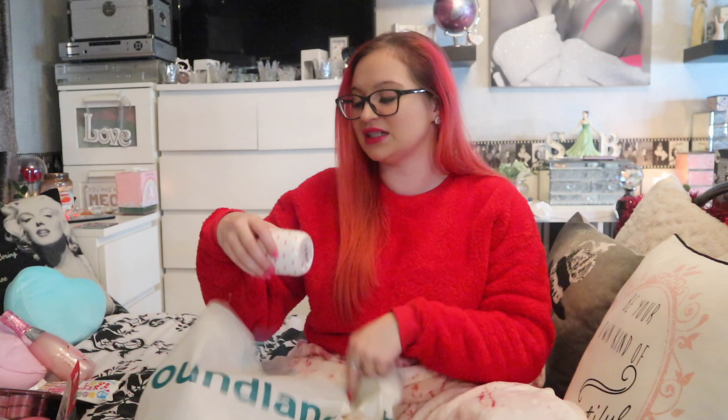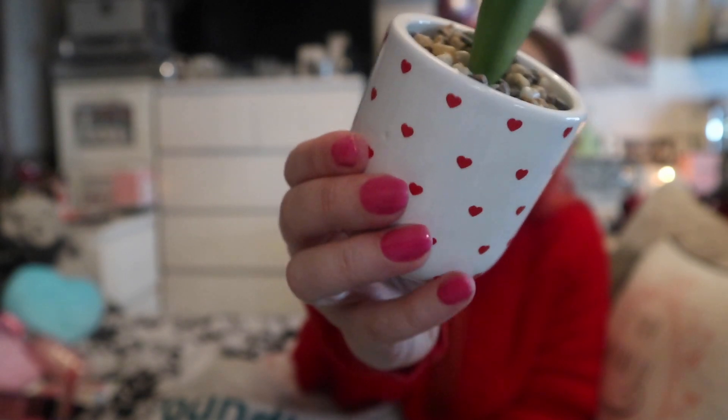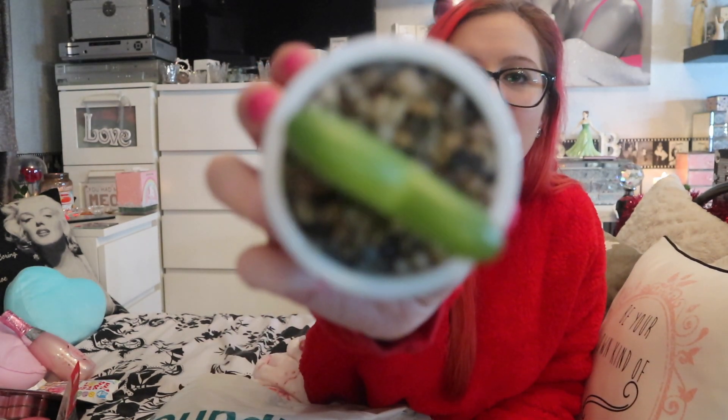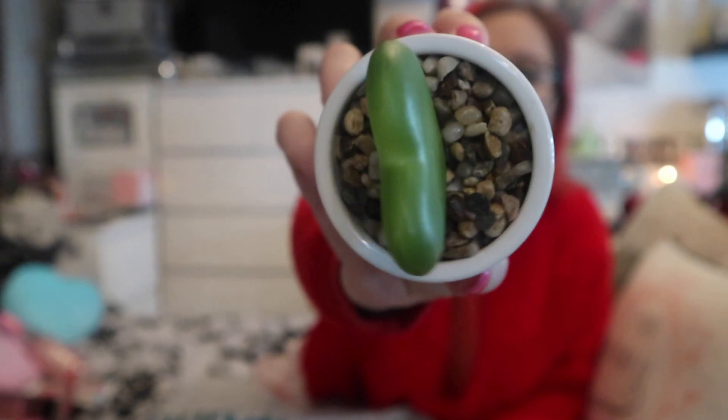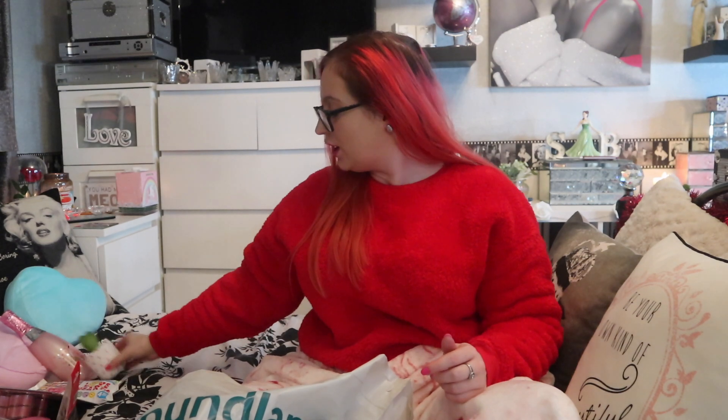I love this next one! For one pound, it's a little heart cactus — a plain white ceramic pot with little red hearts and a little heart-shaped cactus with really nice pea shingle or stones in the pot. I'm going to put that with my little dog plant from B&M. You don't just have to have it up for Valentine's Day — you can spread the love all year round.